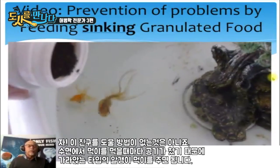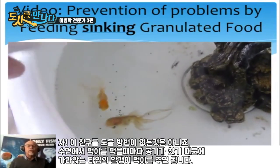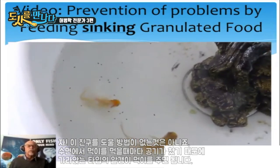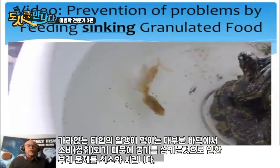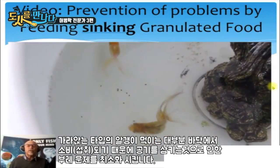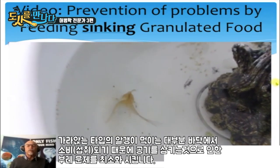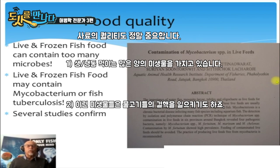We can help this with a prevention plan: give these fancy goldfish sinking granulated food at the bottom. The fish will eat most of the granulated food at the bottom of the tank, and you will see much fewer incidents of upside down swimming. Food quality also plays a role.